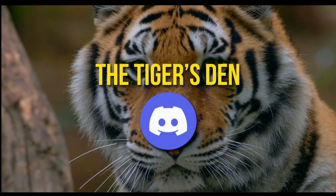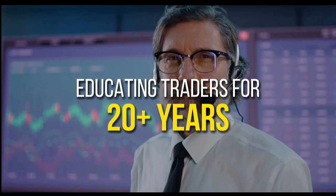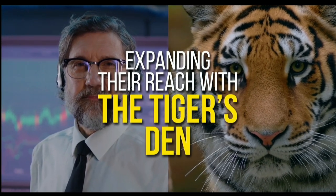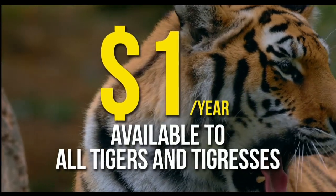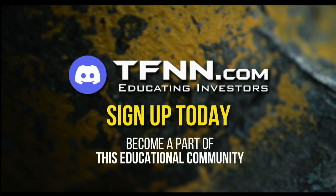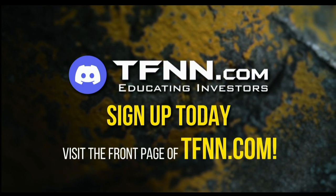TFNN has launched the Tiger's Den, hosted at Discord. TFNN has been educating traders for more than 20 years with live programming hosted by professional traders during market hours. The Tiger's Den is available to all tigers and tigresses for just $1 for the year. No extra costs when you join. Sign up today and become part of this educational community of traders — just visit the front page of TFNN.com.